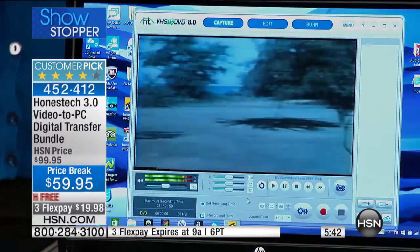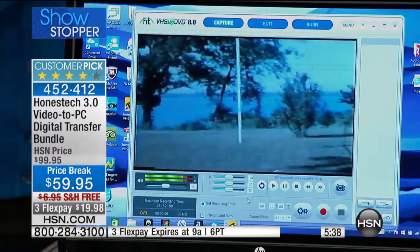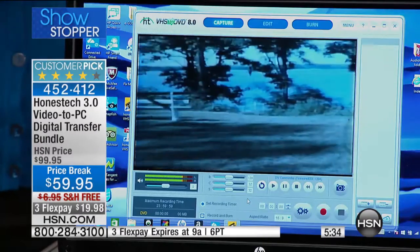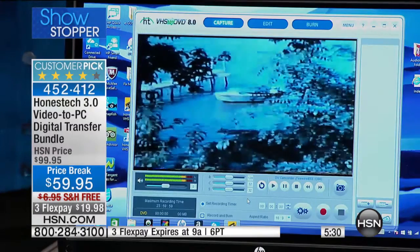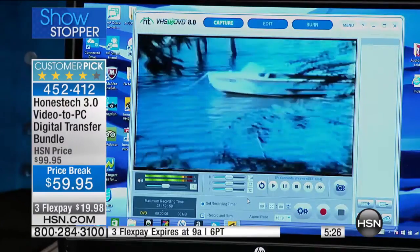We're doing it for $59.95. When Lori came out with this and it was $89.95, it was worth it then — wildly popular. But here's what's happening: custom pick, we're going to drain out the inventory on this. I started with about a thousand, and Jared, my producer, is telling me now we have 660 left.